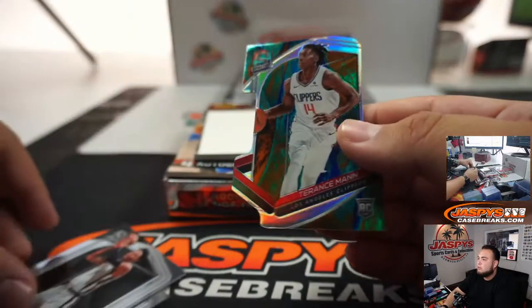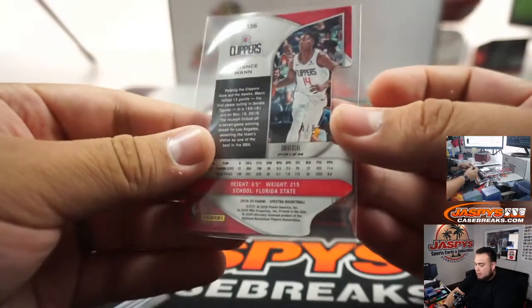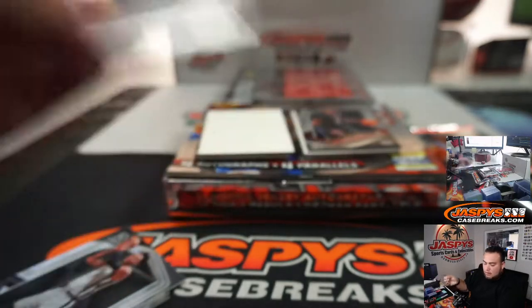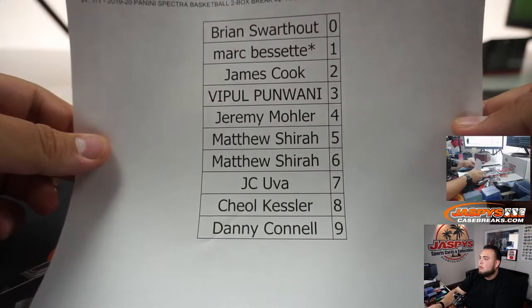All right — Terrence, man. That's a rookie for the Clippers, and that's four out of eight. Very nice. So that'll be spot four, which is Jeremy Mollett. There you go.